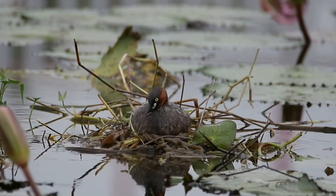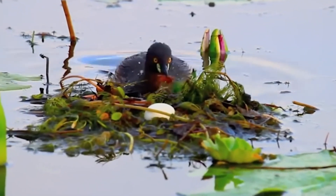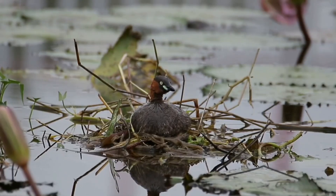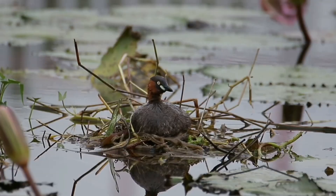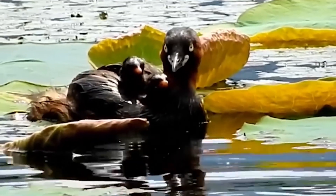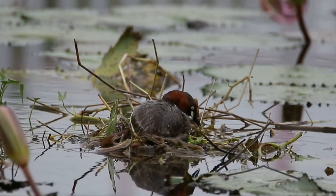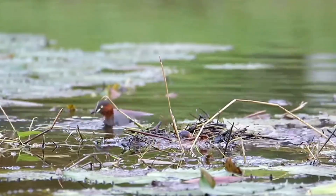Unfortunately, the nest is vulnerable to changes in water levels, which can either flood it after heavy rain or leave it stranded in drought conditions. The little grebe typically lays four to seven eggs, hiding them from predators when it leaves to forage. After hatching, the chicks can leave the nest and are often carried on the backs of swimming adults. They breed during the rainy season in heavily vegetated areas of freshwater lakes across Europe, much of Asia, and even in New Zealand.